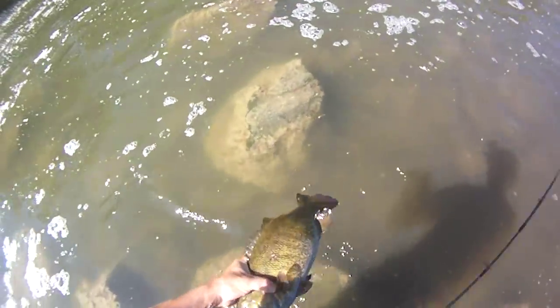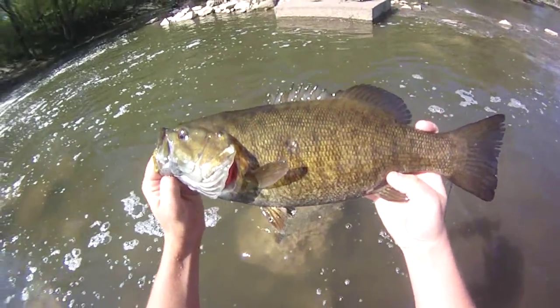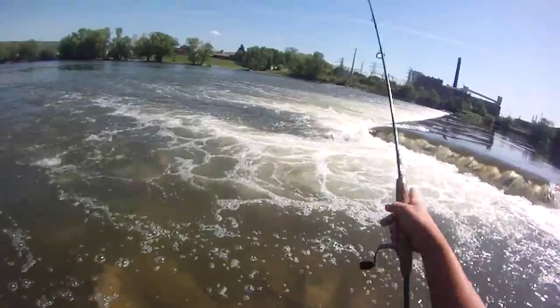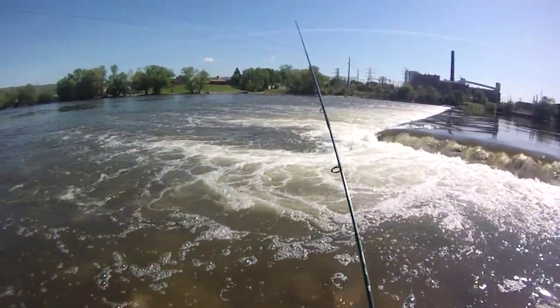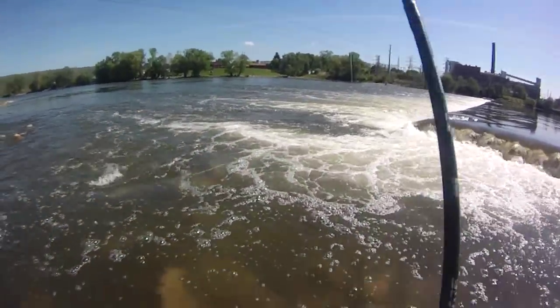He's decent I guess — real chunky. Not terribly long but really fat and tall in the back.